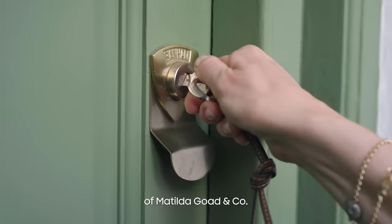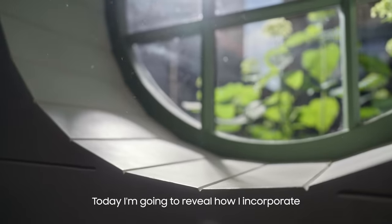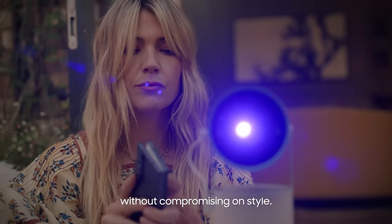I'm Matilda Goed, designer and founder of Matilda Goed & Co. Today I'm going to reveal how I incorporate smart tech into my home without compromising on style.